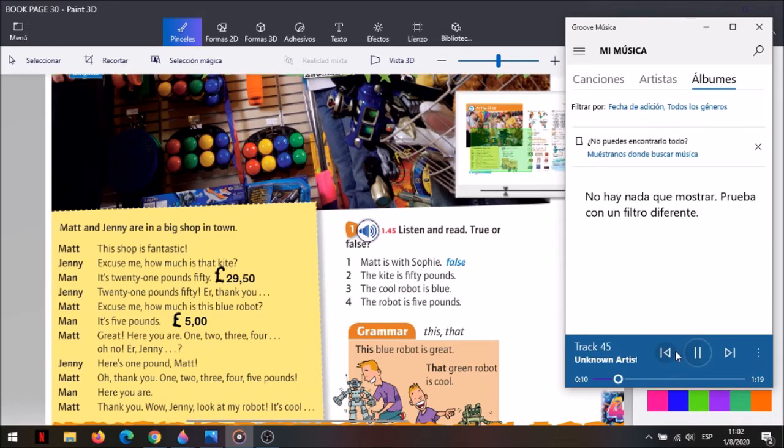Matt and Jenny are in a big shop in town. This shop is fantastic. Excuse me, how much is that kite? It's £21.50. £21.50? Er, thank you. Excuse me, how much is this blue robot? It's £5.50. Great. Here you are. One, two, three, four. Oh no. Er, Jenny. Here's one pound, Matt. Oh, thank you. One, two, three, four, five pounds. Here you are. Thank you. Wow, Jenny, look at my robot. It's cool.